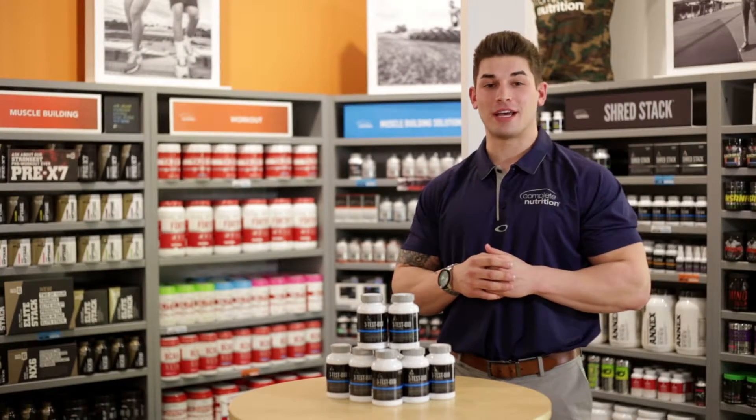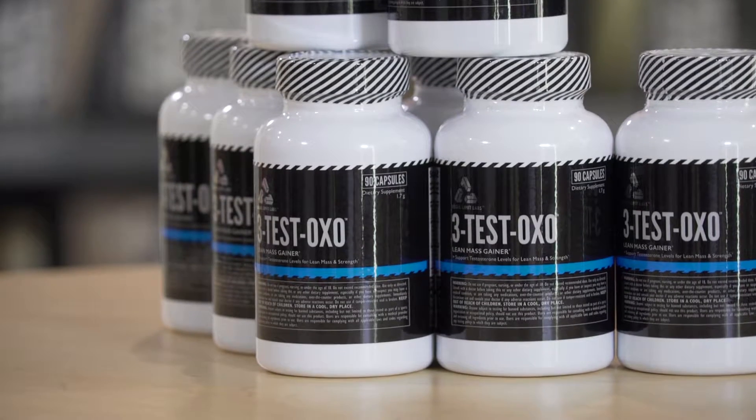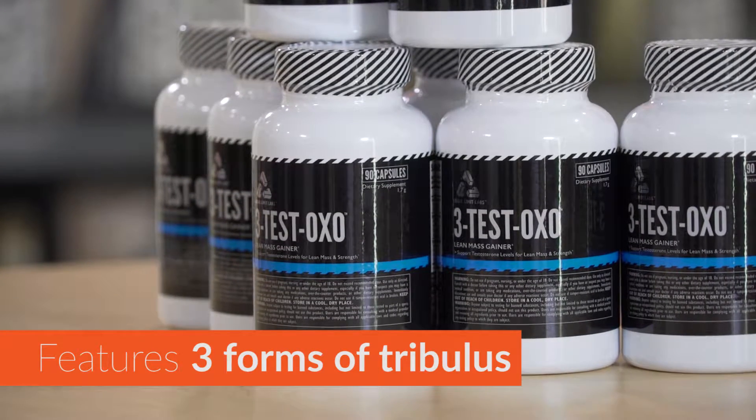Hi, this is Zach from Complete Nutrition here today to talk to you about our 3-Test OXO. 3-Test OXO is a natural testosterone booster that features three different forms of tribulus.